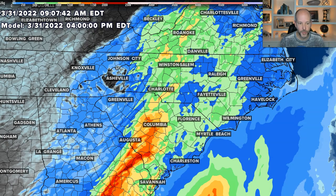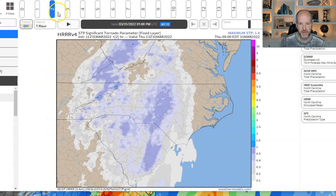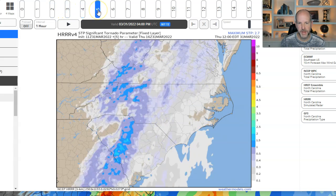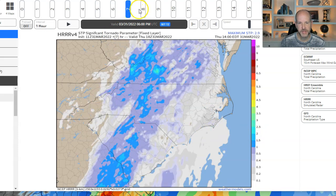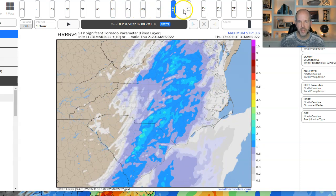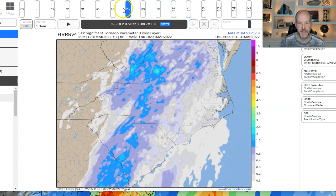Let's take a look at some of the other parameters. STP, or what we call Significant Tornado Parameter, you can see it's pretty low — below one to zero. But then look right here in the middle of the day, stopping basically around 12 to 1 o'clock. You could see some pockets of one to two as the system pushes east. There's some hints there — some better instability right around that midday to early afternoon time frame as that pushes off to the east.